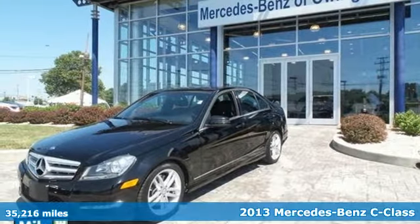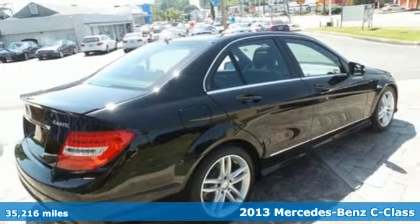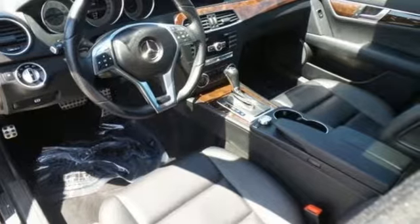Here's a 2013 Mercedes-Benz C-Class. Finding the one word to define your attraction to it isn't easy. With the sporty elegance of the design, it could be charisma.